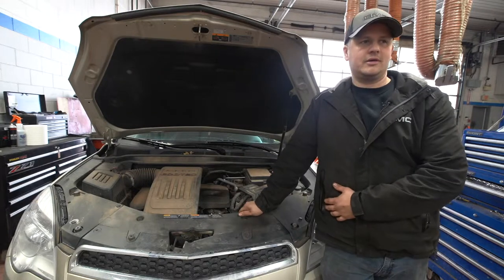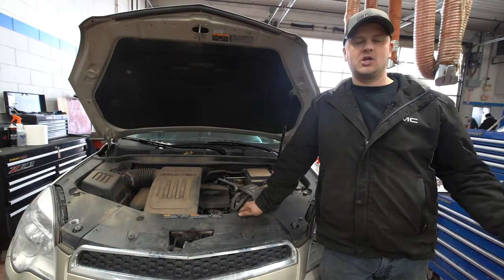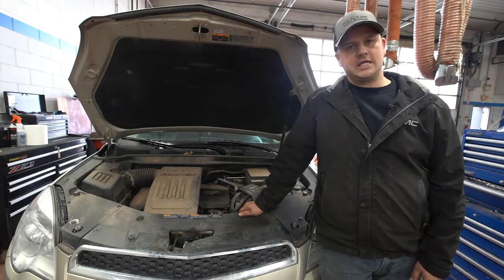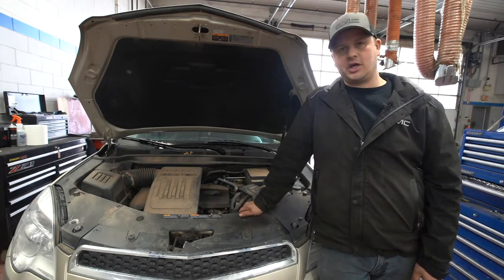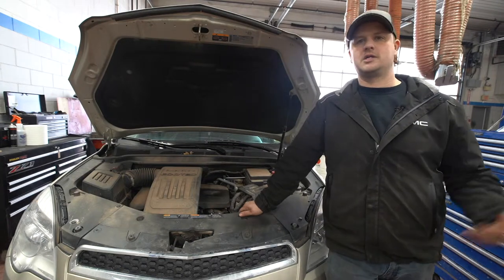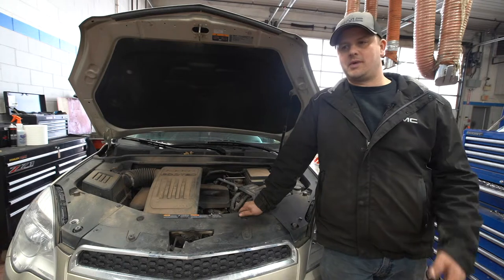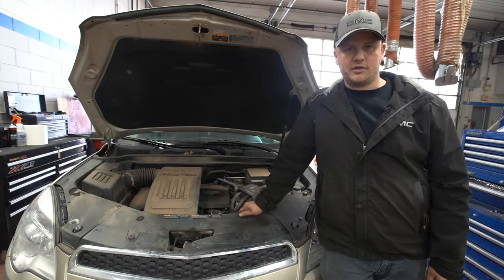So you get up in the morning, you're heading to work, you're driving your car and next thing you know, check engine light's on, your vehicle's not running right, something's going on — you know something's wrong. Instantly you've got that feeling of helplessness, you've got to take your vehicle in, you're not sure what it's going to cost, is this under warranty or not? I'm going to give you a few tips and let you know that maybe you're in control of the situation more than you think you are.